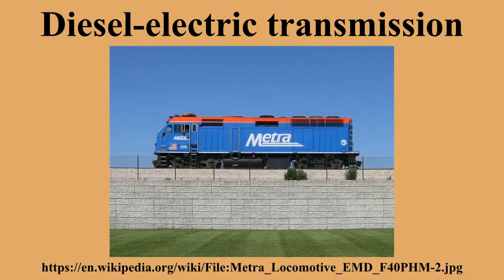Diesel-electric based buses have also been produced, including hybrid systems able to run on and store electrical power in batteries. The two main providers of hybrid systems for diesel-electric transit buses include Allison Transmission and BAE Systems. New Flyer Industries, Gillig Corporation, and North American Bus Industries are major customers for the Allison EP Hybrid Systems, while Orion Bus Industries is a major customer for the BAE Hybrid Drive System. Mercedes-Benz makes their own diesel-electric drive system.